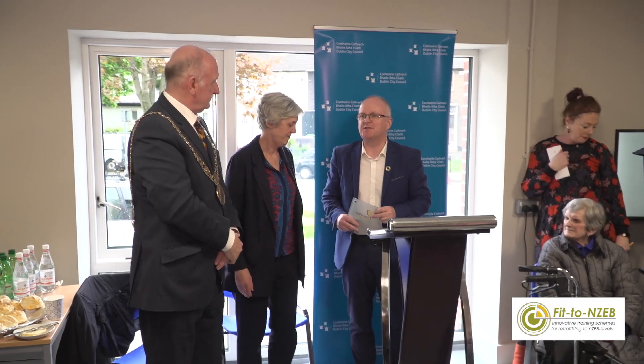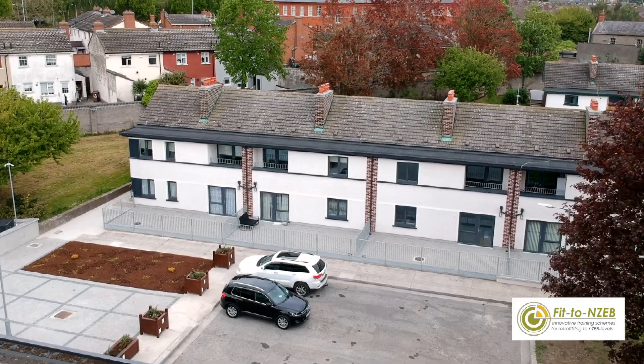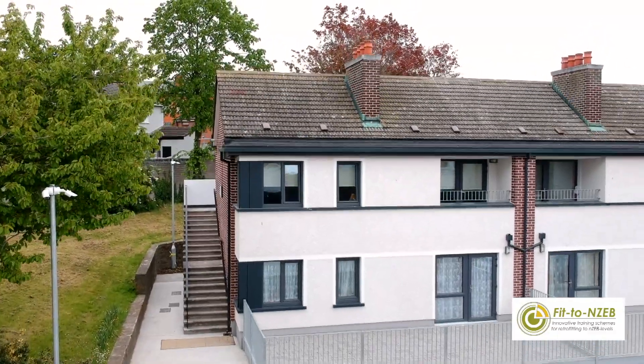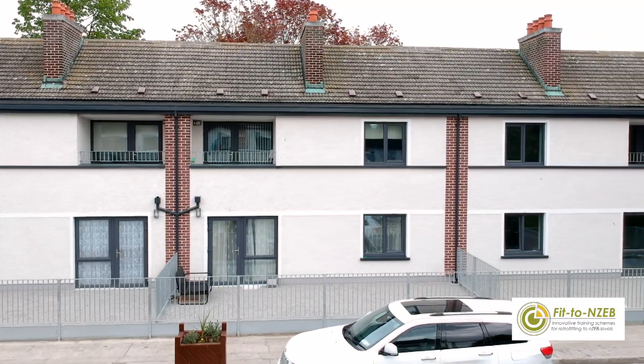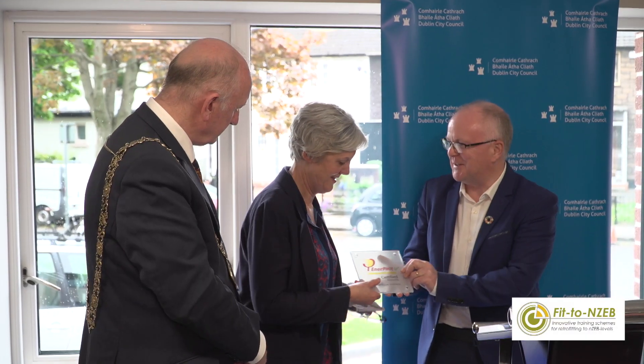Congratulations to Dublin City Council, Westside Construction, James Walsh, and everybody involved. To build a new passive house is one thing, but to retrofit a building to the passive house standard is quite something else — it really is the equivalent of the Oscars in the construction sector. It's a fantastic achievement. The key thing is it's going to save an enormous amount of carbon and energy, and people will have very high comfort and good indoor air quality. We're not just about saving energy, but also about providing superior comfort. Congratulations, and I'm delighted to present this to Dublin City Council.